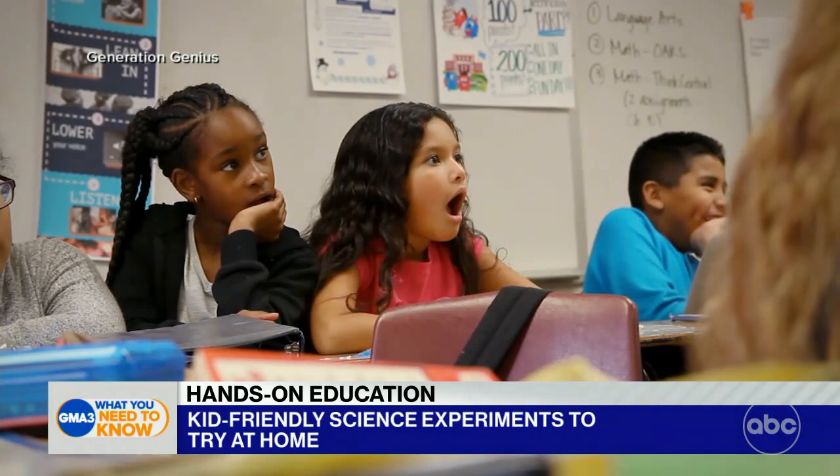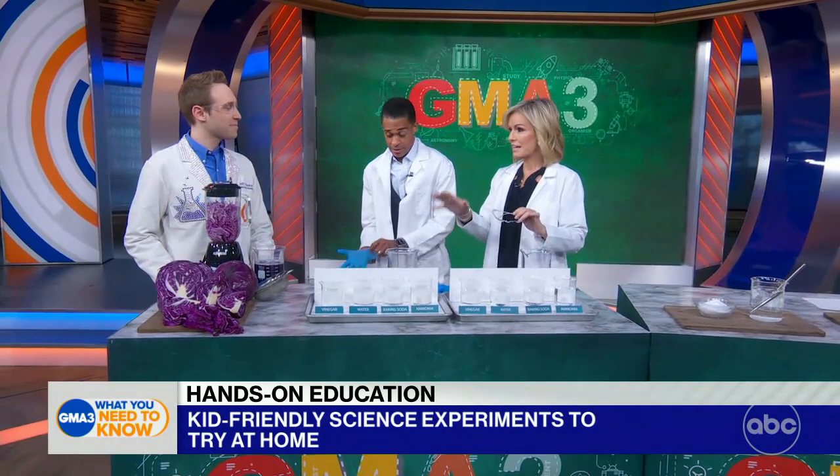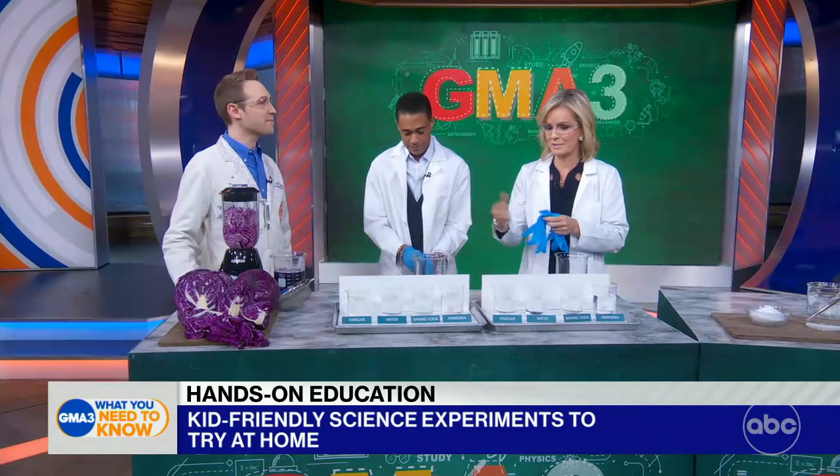Getting a Ph.D. in biochemistry is significantly harder than going to medical school. So Dr. Jeff, you're going to take us through really easy, kid-friendly, safe experiments — fun things we can do at home. Premise number one: you would fail your chemistry class if you didn't use eye protection, so just simple, inexpensive goggles. We'll be doing two very simple activities that parents can do with their kids using very simple supplies.